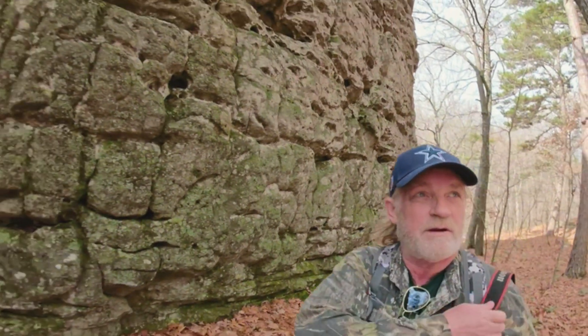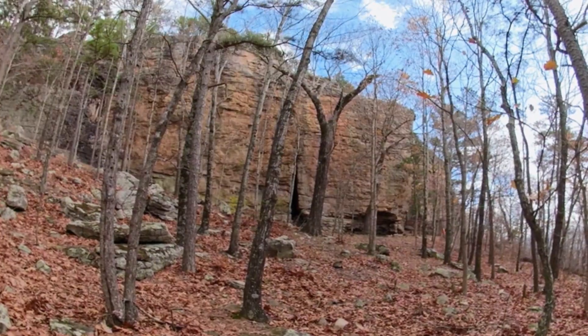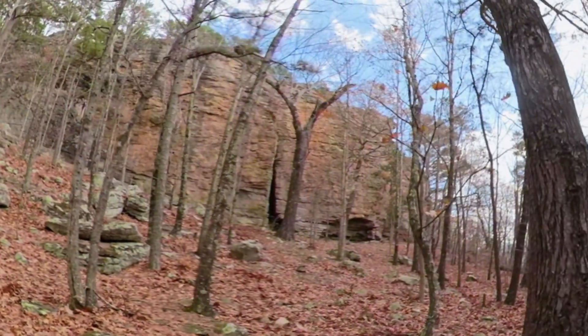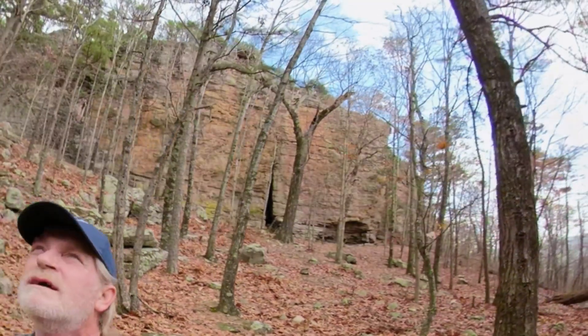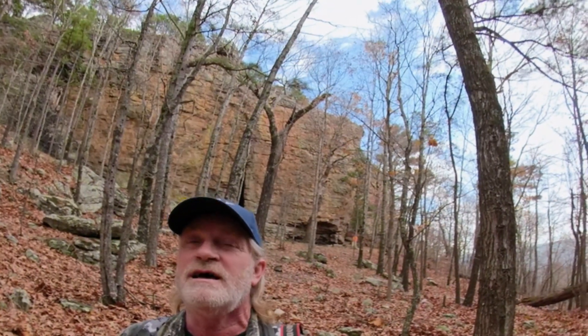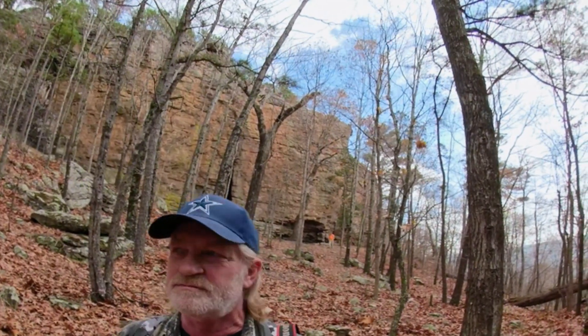We found a spot behind us that looks like you could scramble up. We were going to look this way but it didn't pan out. There's a large crevasse over there in the rocks, and there's a huge rock behind me. So it looks like we're going to have to go back to that spot and try to scramble up. We're probably going to come out of our backpacks and just try to scramble up the side of the rocks there.